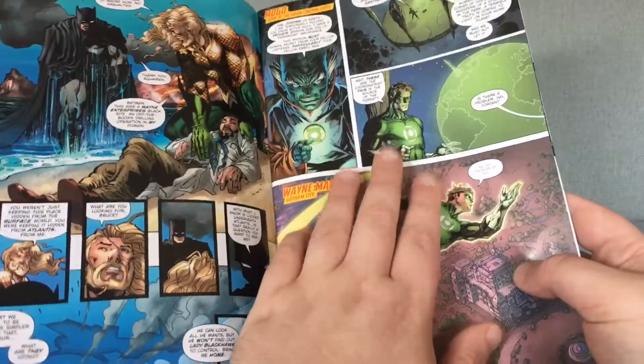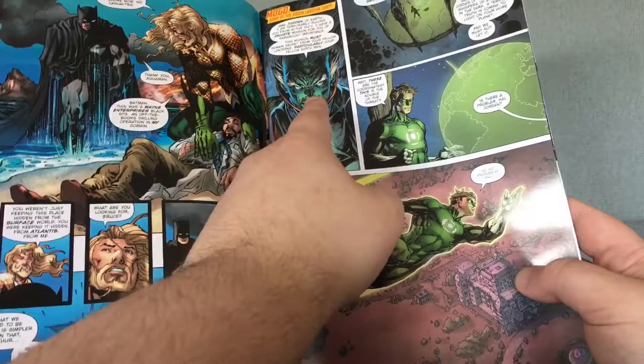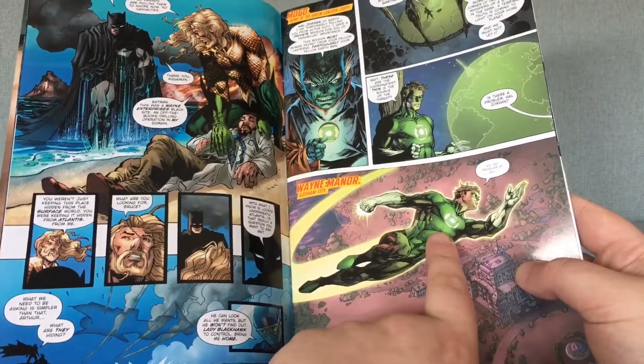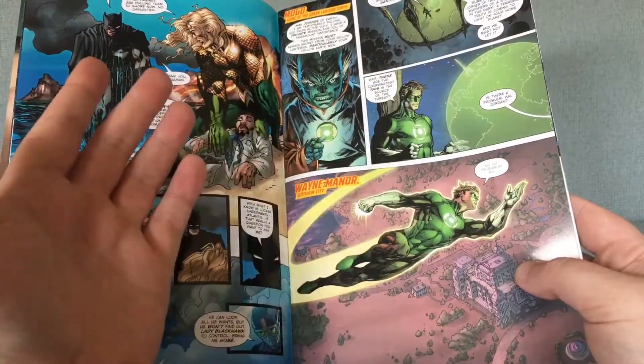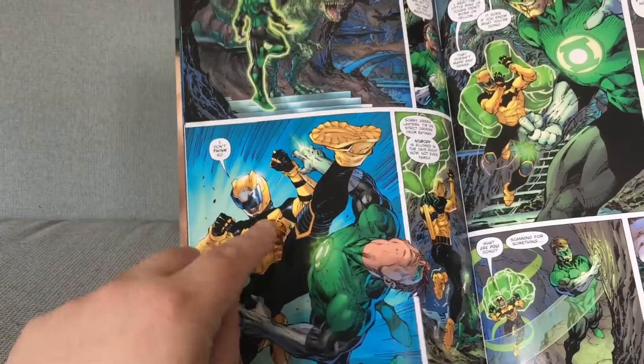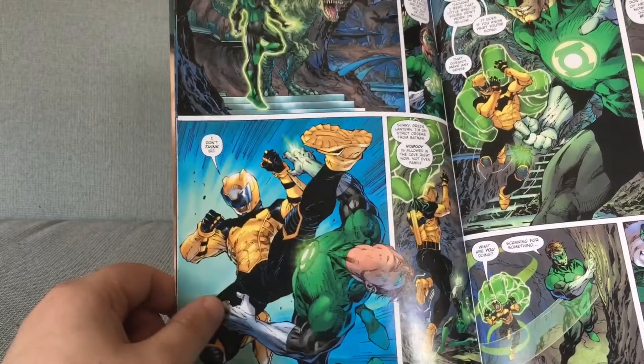Jim Lee draws this page here — the Green Lanterns bit. The Guardian tells Hal Jordan to go to Earth and try to stop Batman from screwing up the universe in his pursuit for answers. He gets into a quick fight with Black Hand, who is wearing his awful cosplay costume.